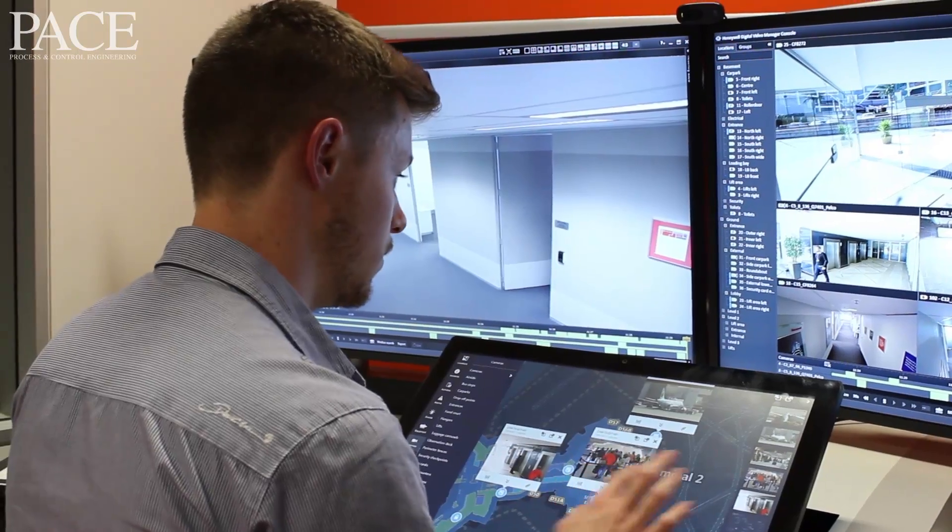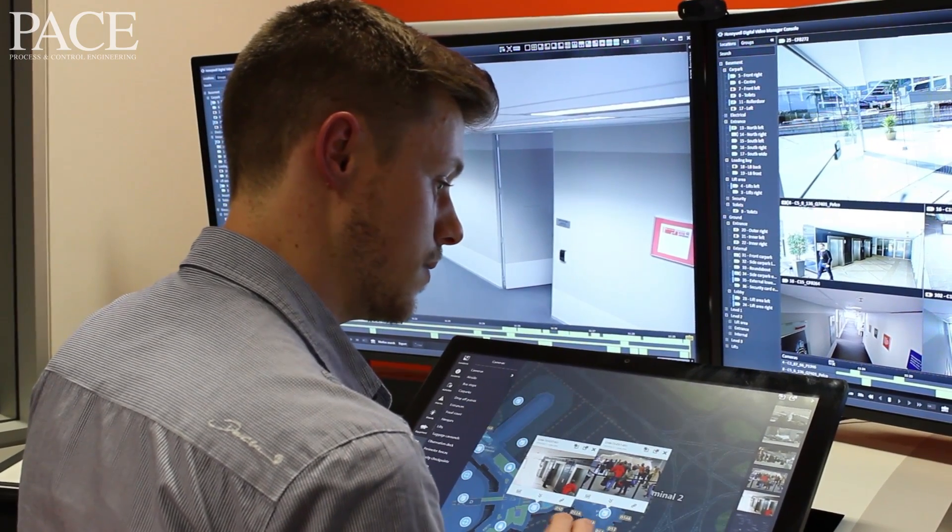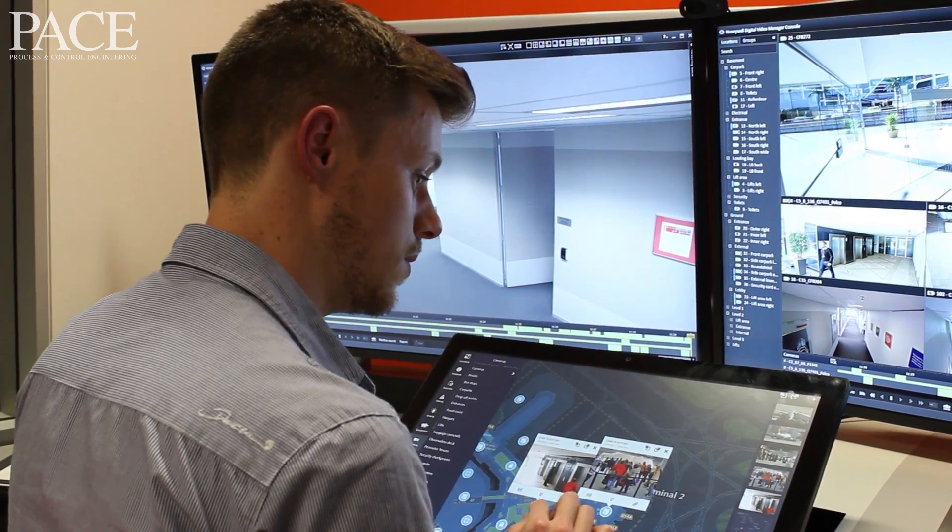New operators coming in might not be as familiar with the intricacies of operating a complex plant. To reduce operator error, we automate a lot of those procedures and provide clear step-by-step instructions within the Experian Orion console. Operators can see exactly what steps they need to take, tell whether the process is responding and on track, and intervene if something goes astray.